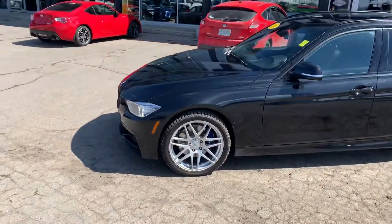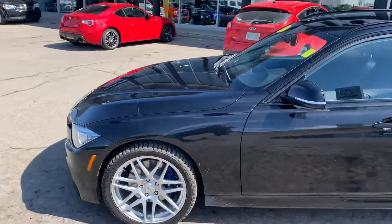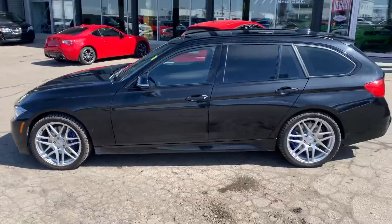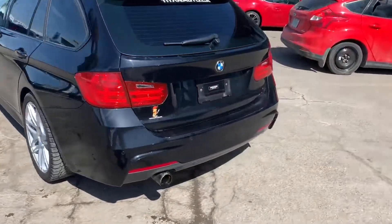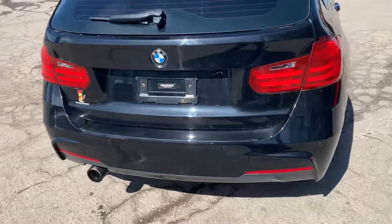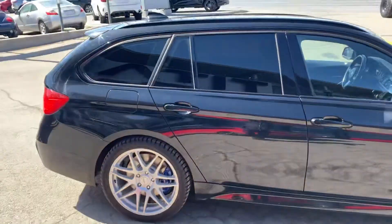Hey, it's Mike here from Titan. Thanks again for reaching out to us about this beauty. As you will see, this thing is gorgeous — the pictures don't even do this one justice. Nice wheels on it, condition is great, and it has the nice aftermarket exhaust to go with the black color on the vehicle.